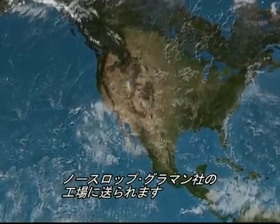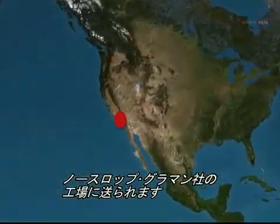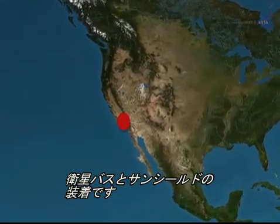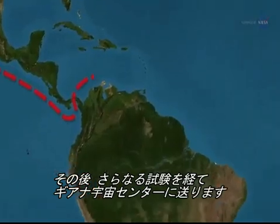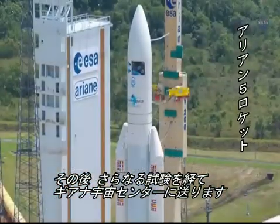Webb's science section will travel to a Northrop Grumman facility in Redondo Beach, California, for attachment to the spacecraft bus and sunshield. After further vibration and acoustic testing, it's off to French Guiana for a launch atop an Ariane 5 rocket.